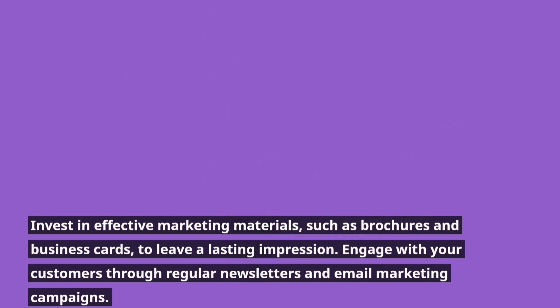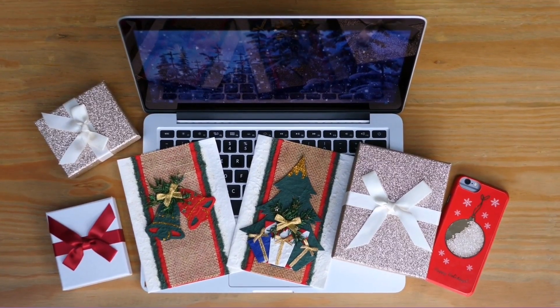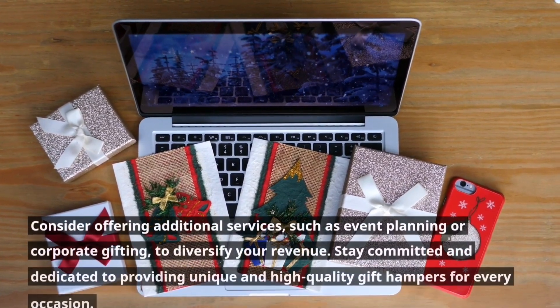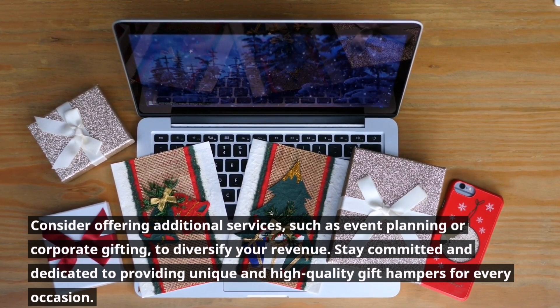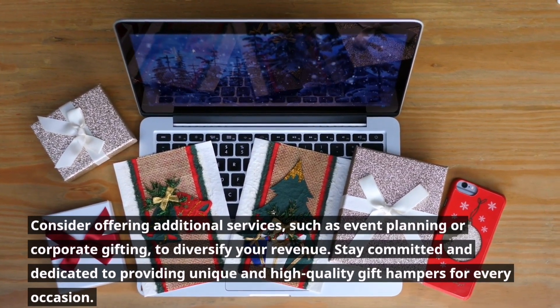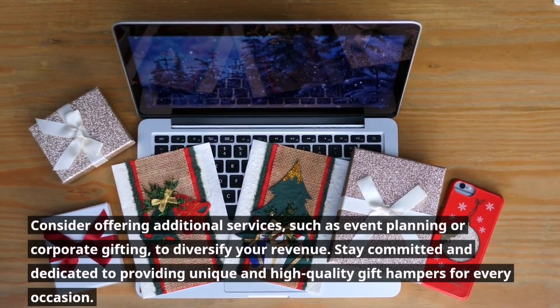Engage with your customers through regular newsletters and email marketing campaigns. Consider offering additional services, such as event planning or corporate gifting, to diversify your revenue. Stay committed and dedicated to providing unique and high-quality gift hampers for every occasion.